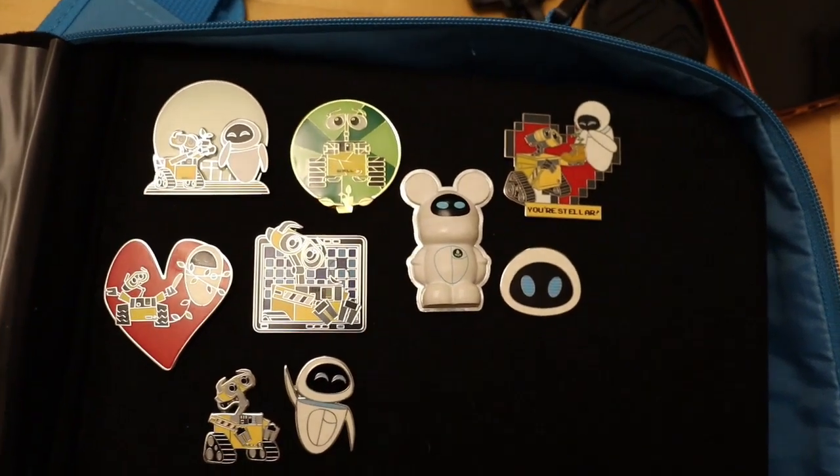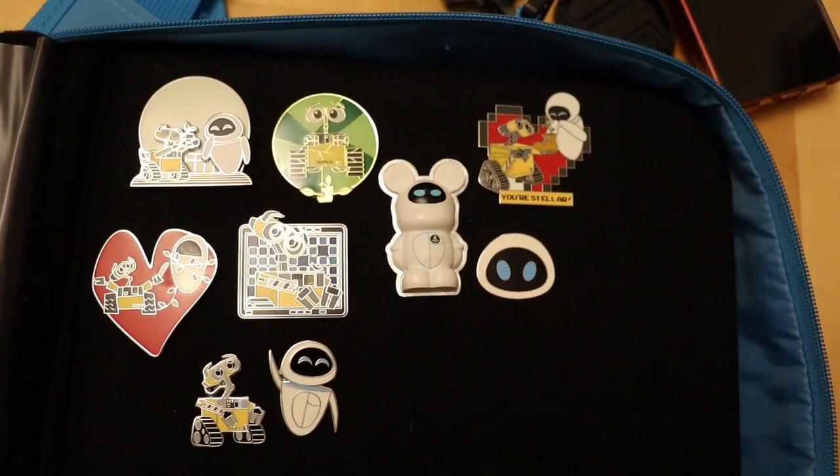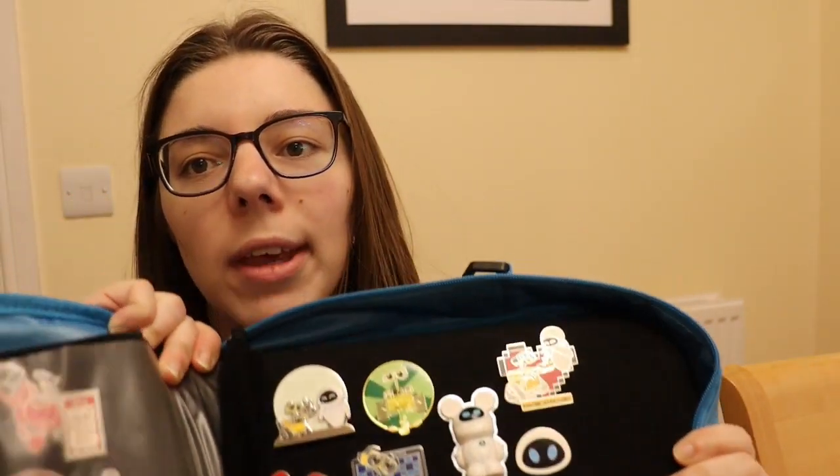Let's turn the camera back round now for some final thoughts. Please let me know in the comments down below what you thought of this pin collection. It's not very big — I know my Wally collection isn't that big — but in the next couple of months it will hopefully grow.